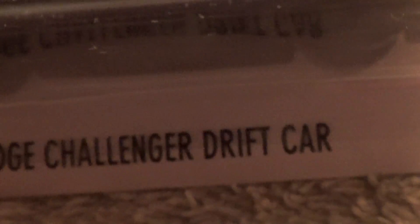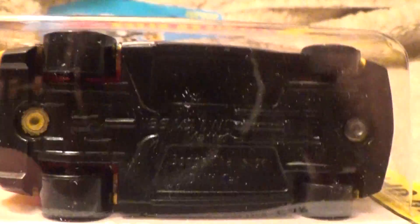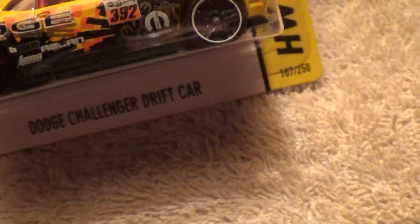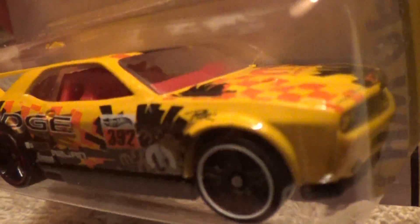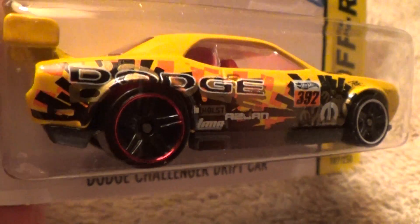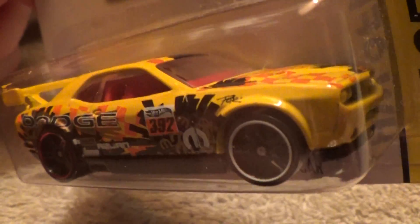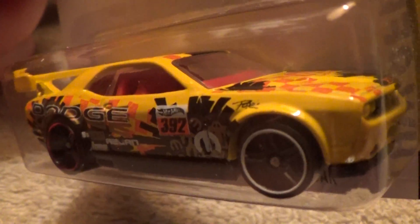Dodge Challenger drift car — another off-road vehicle. They did make some nice off-road vehicles for 2014. I didn't think you could go off-road with this rascal, but I guess so. Real light yellow — I wouldn't even call this mustard. It has a red rim on the back and a white rim on the front, which is kind of weird, but heck, if it's Hot Wheels it works for me — why not.